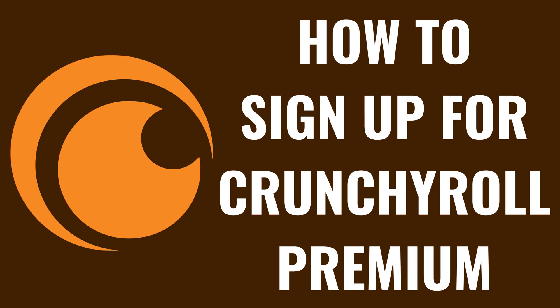I'm Max Dalton, and in this video I'll show you how to sign up for Crunchyroll Premium. If you're an anime fan looking to access the latest episodes, enjoy ad-free streaming, or dive into an extensive library of shows and movies, then Crunchyroll Premium is definitely worth considering.